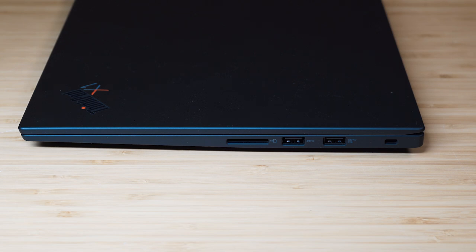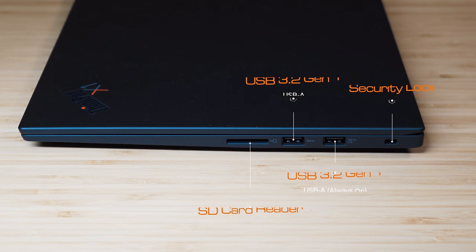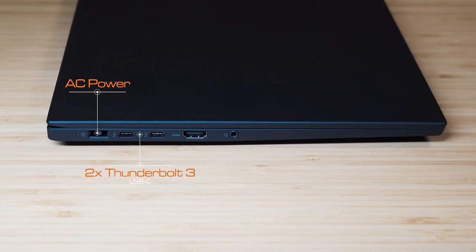On the right side we have the security lock slot, two USB 3.2 Gen 1 Type-A ports with power share, and a full-size SD card reader. On the left side there's the AC power port, two Thunderbolt 4 USB Type-C ports, a full-size HDMI 2.0 port, and a headphone jack.